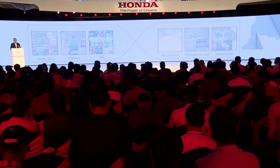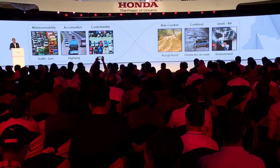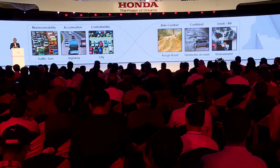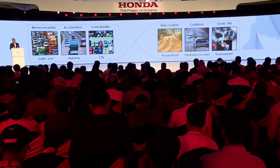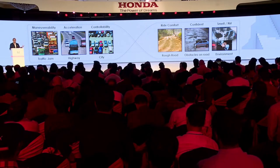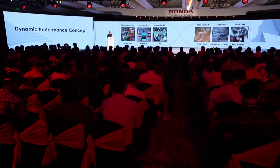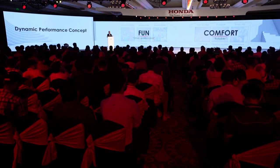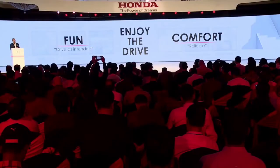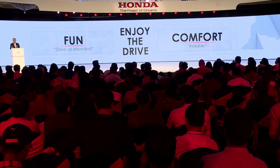The Elevate's dynamic performance has been optimized to provide linear handling, comfortable ride, and stability in a variety of conditions appropriate for its dimensions. Fine-tuned front and rear suspension, improved braking performance, and precise electric power steering settings enhance handling and control, offering an enjoyable drive that is both comfortable and fun.